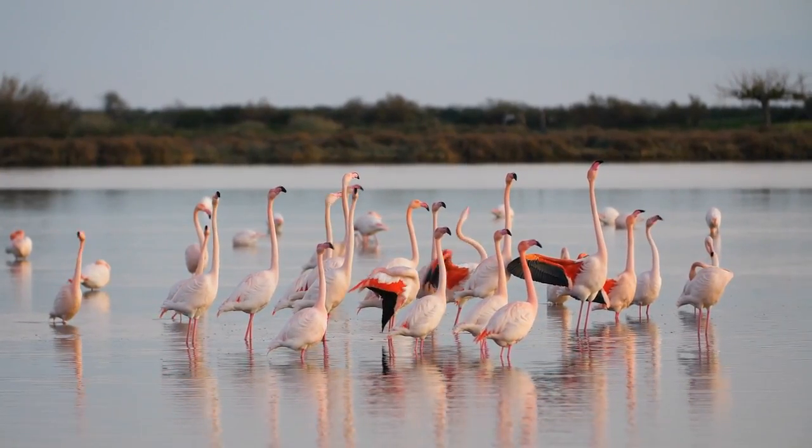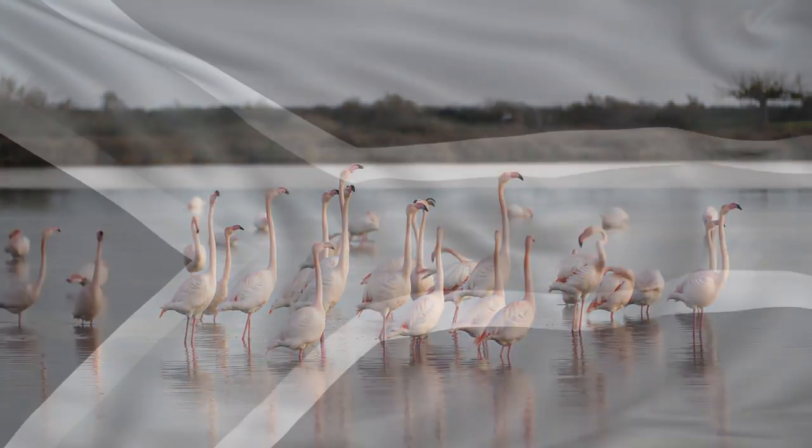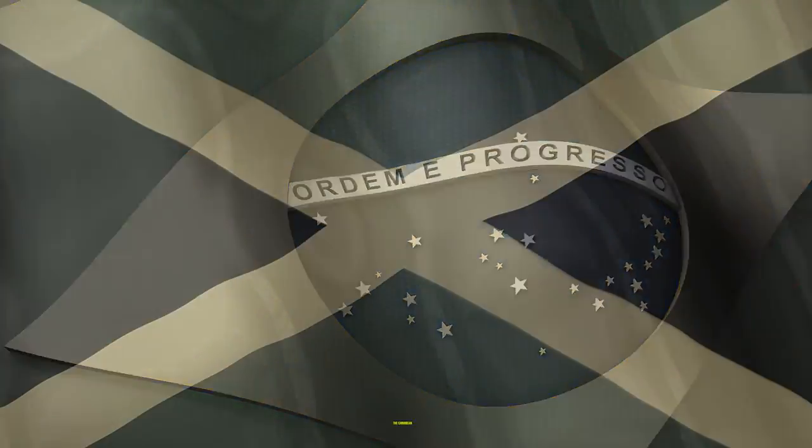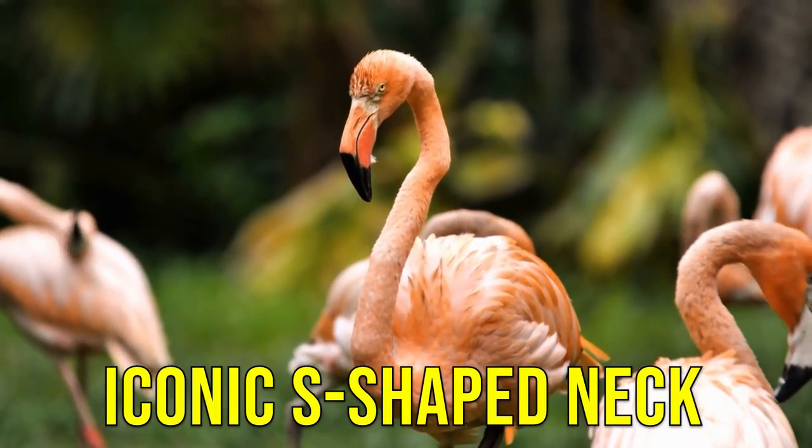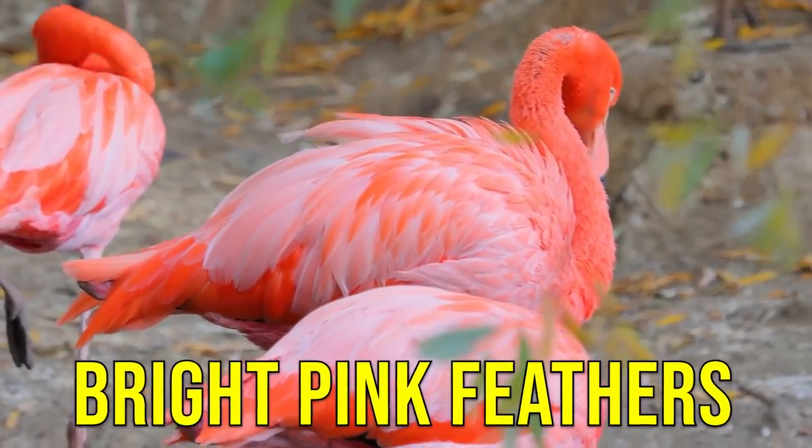Flamingos are a unique and fascinating species that inhabit shallow, warm waters in Africa, South America, and the Caribbean. These birds are known for their long legs, iconic S-shaped neck, and of course, their bright pink feathers.